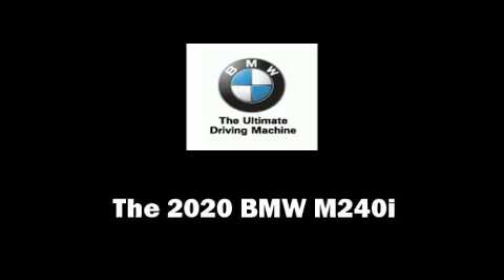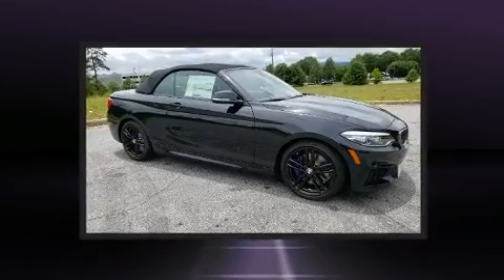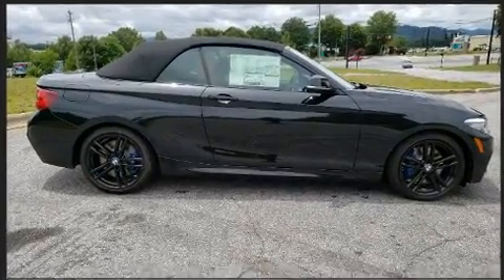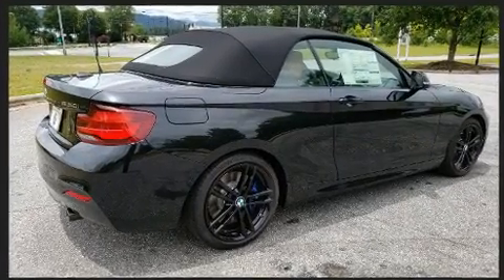You can expect a lot from the 2020 BMW M240i. This two-door, four-passenger convertible offers the latest in technological innovation and style. BMW made sure to keep road handling and sportiness at the top of its priority list. Turbocharger technology provides forced air induction, enhancing performance while preserving fuel economy.